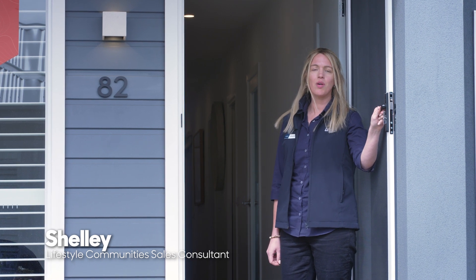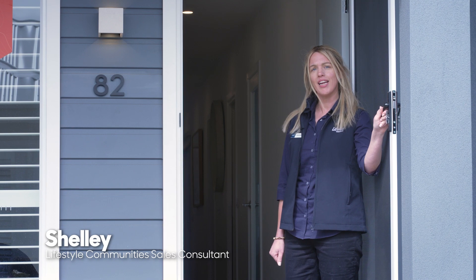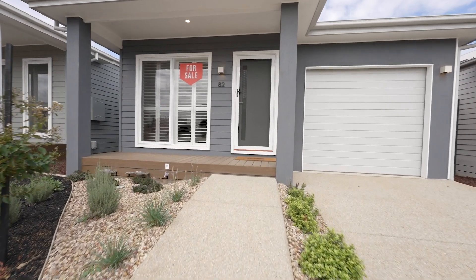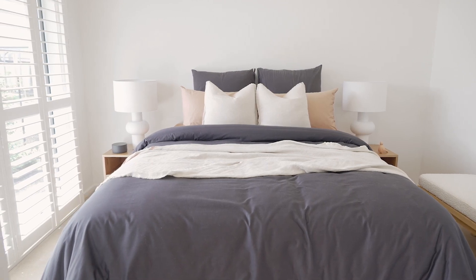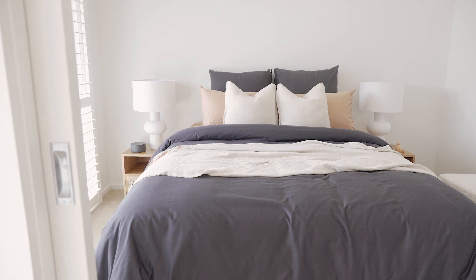Hi, I'm Shelley and welcome to Lifestyle Meridian. Today I'm going to take you on a tour of our magnificent Manning at number 82. Come on in. This north-facing one-bedroom plus study home is a spacious, well-thought-out design packed with features in an impressive compact package. Upon entry you'll find a large study with versatility in mind — use it as a bedroom or study with the use of the sliding doors.